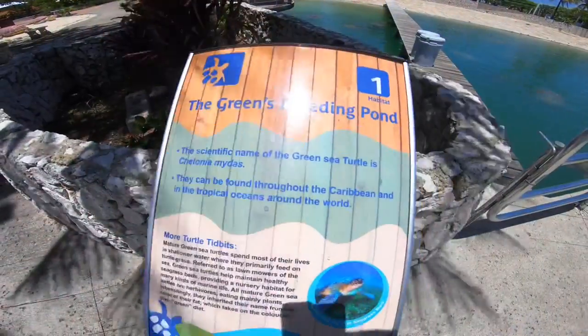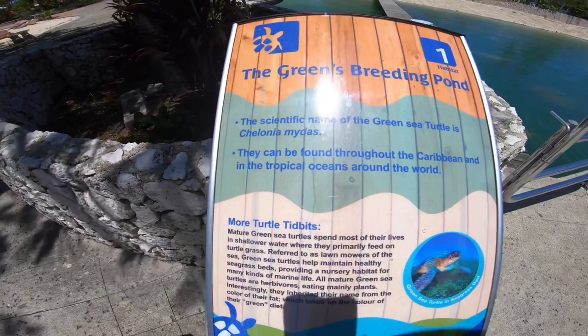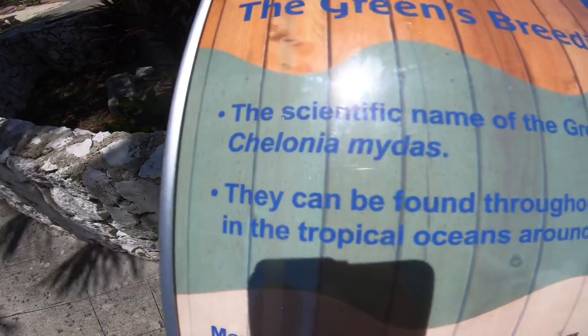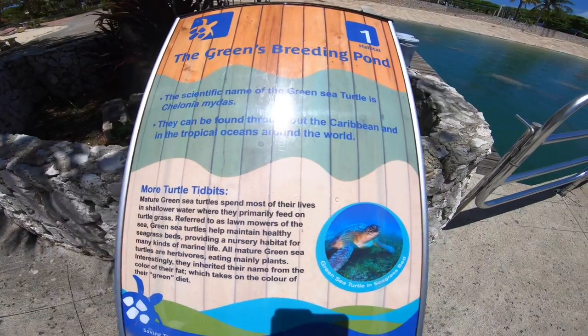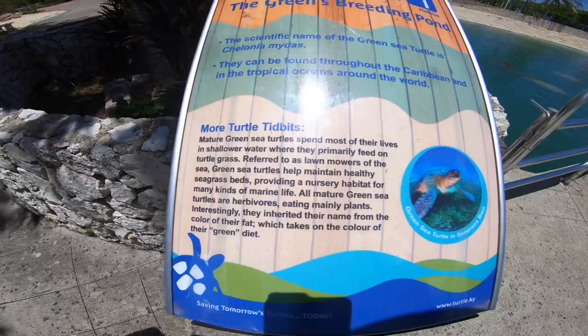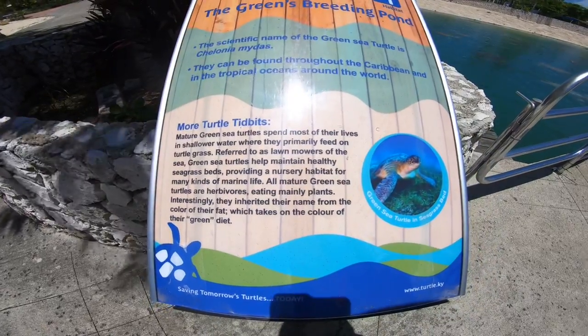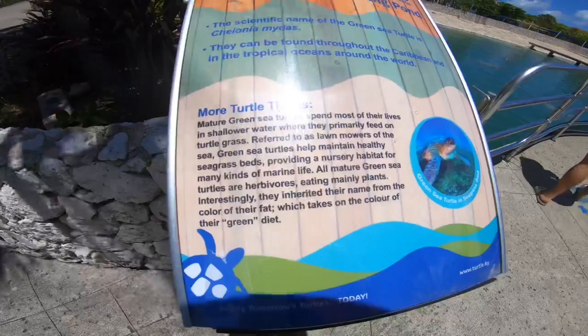Look how big this guy is. It says it's a green breeding pond. The scientific name for the green sea turtle is — I'm not sure how to pronounce that — Chelonia Midas. They've been found throughout the Caribbean and the tropic oceans around the world. Mature green sea turtles spend most of their lives in shallow water where they primarily feed on turtle grass, referred to as the lawn mowers of the sea. Interesting.